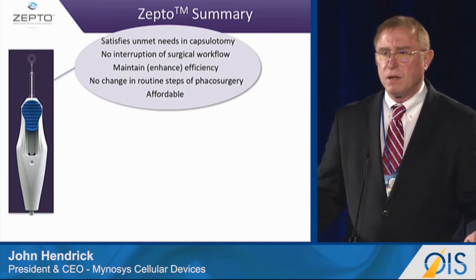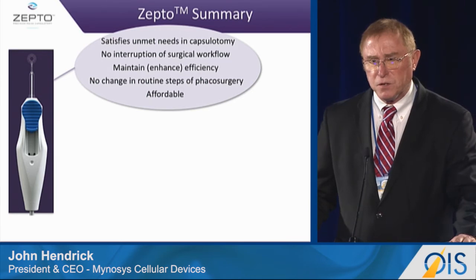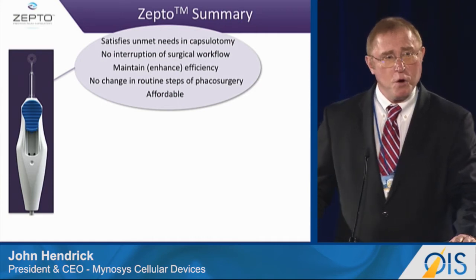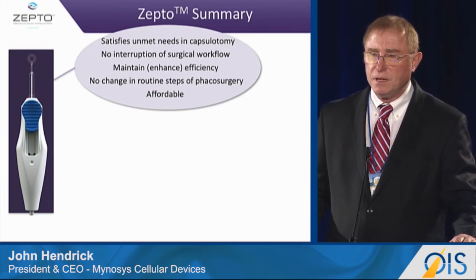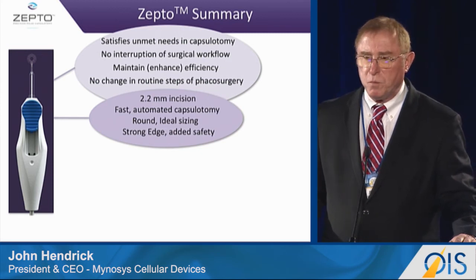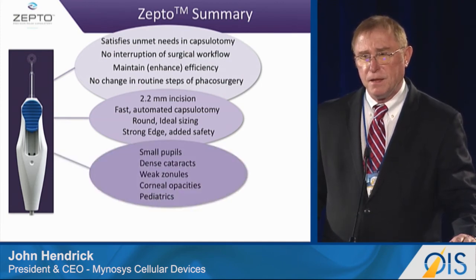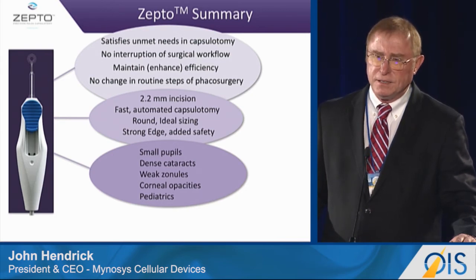So what do we have? We have a product that satisfies all the needs of cataract surgeons. It's no interruption to the surgical workflow. It maintains efficiency. There is no change in the routine procedure of doing a cataract. And it's extremely affordable. It goes through a 2.2 millimeter incision. It's fast, automated, round, ideal size, strong edge, added safety — for small pupils, dense cataracts, weak corneas, and corneal opacities.